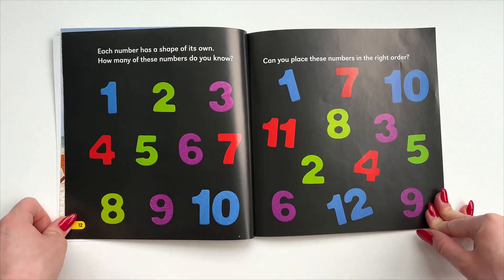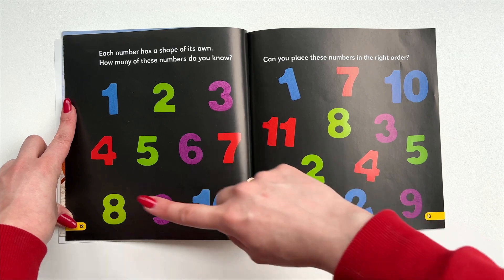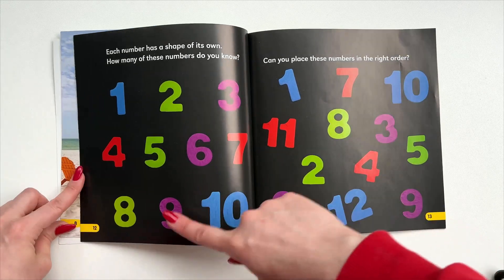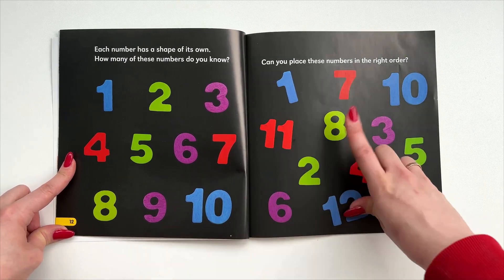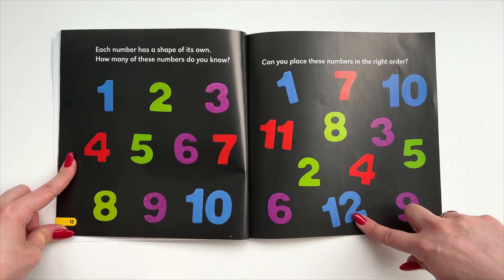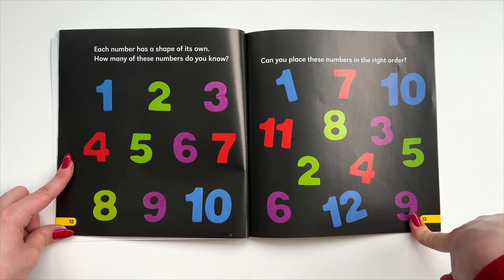Each number has a shape of its own. How many of these numbers do you know? The numbers go from 1 through 12. Can you place these numbers in the right order?